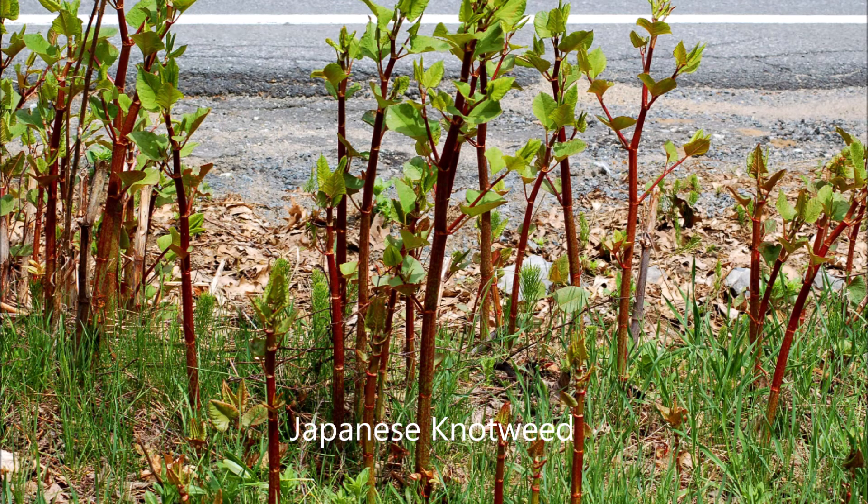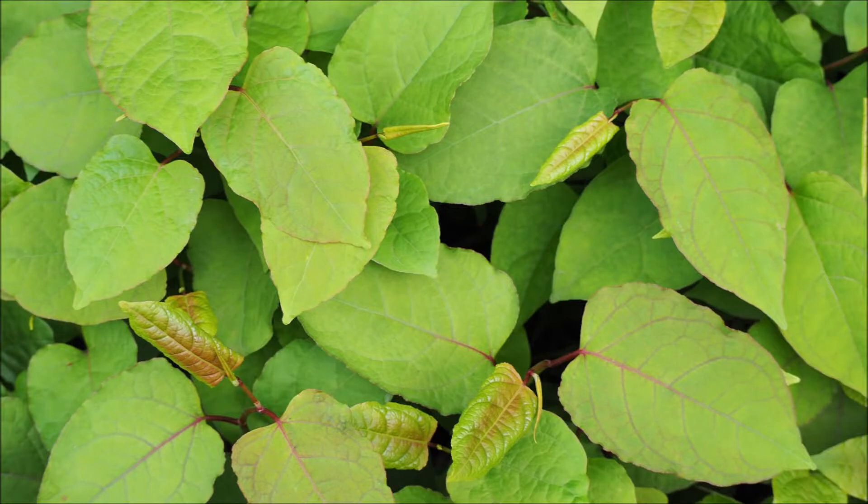Japanese knotweed, or Fallopia japonica, is a tall herbaceous perennial which forms dense bamboo-like thickets that shade out native species. It is a common sight across much of the UK and contributes to bankside erosion, increasing the likelihood of flooding.